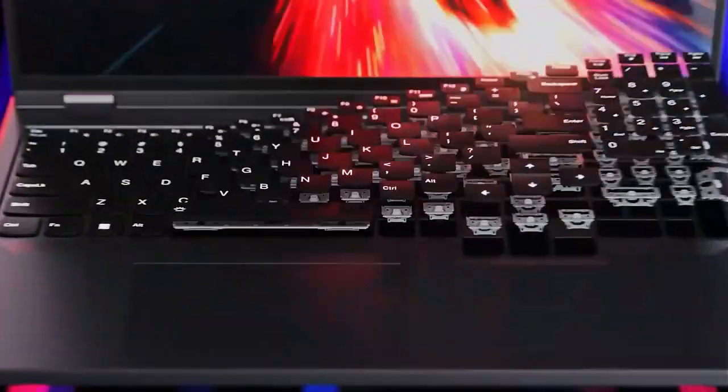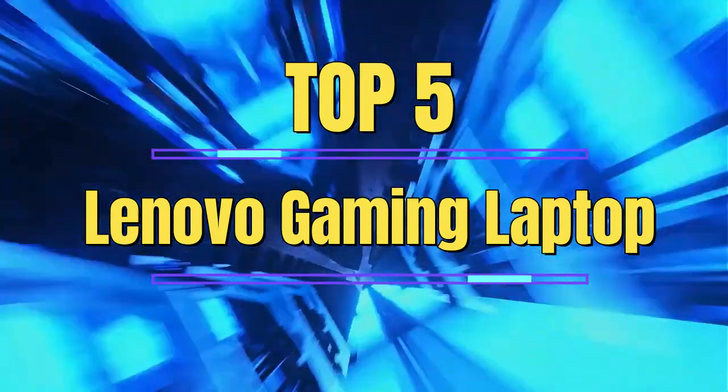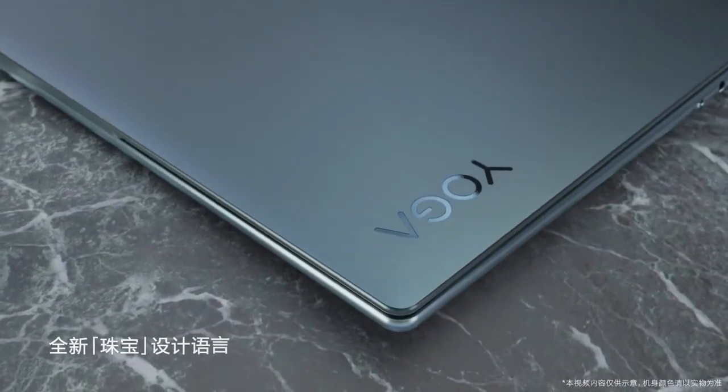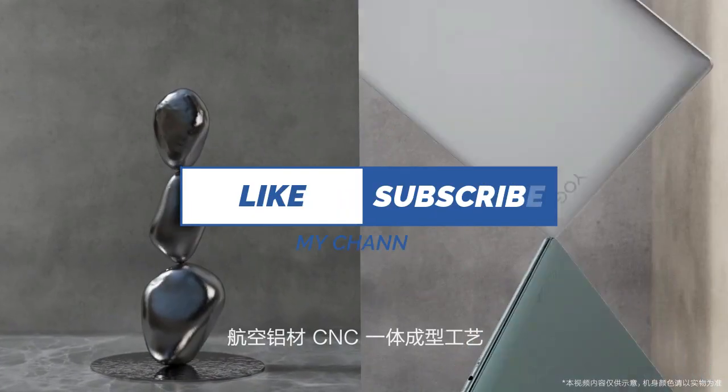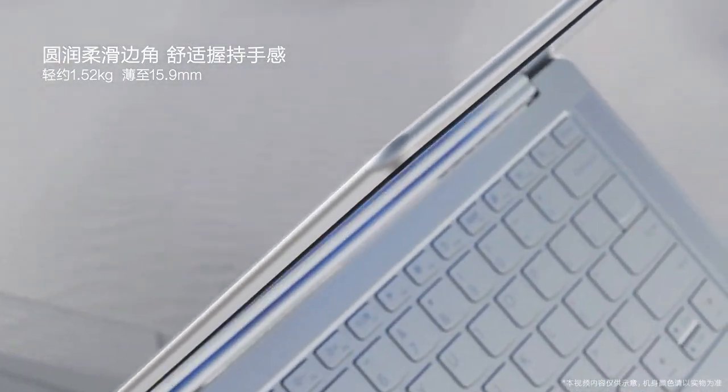To make your search easier, we have compiled a list of the top 5 best Lenovo gaming laptops on the market. Whether you're a casual gamer or a pro, these laptops offer a range of features and specifications that are sure to meet your needs and take your gaming experience to the next level.